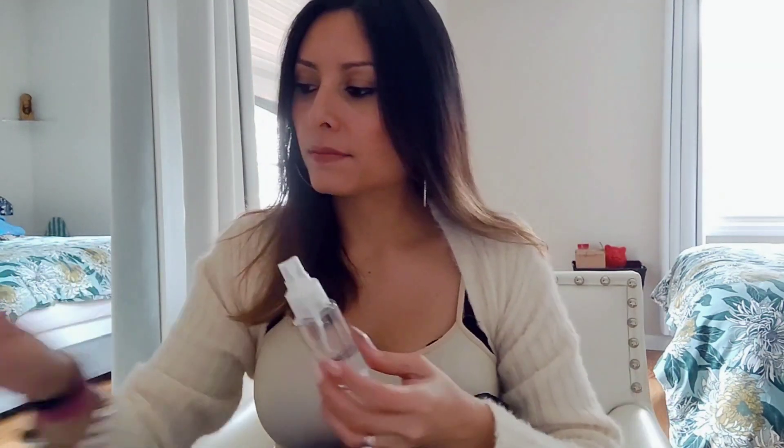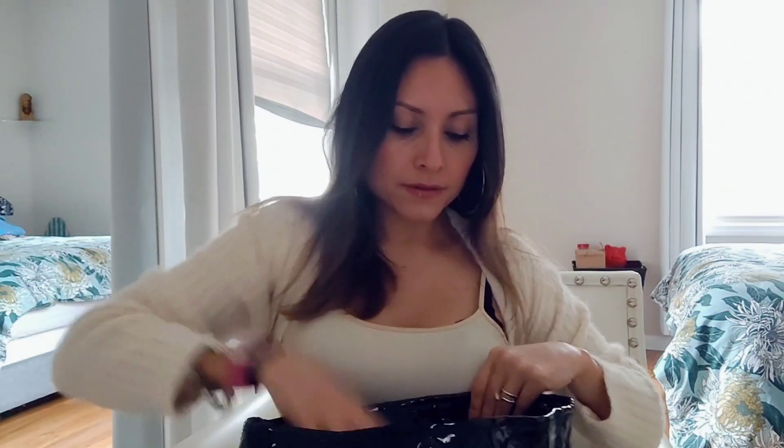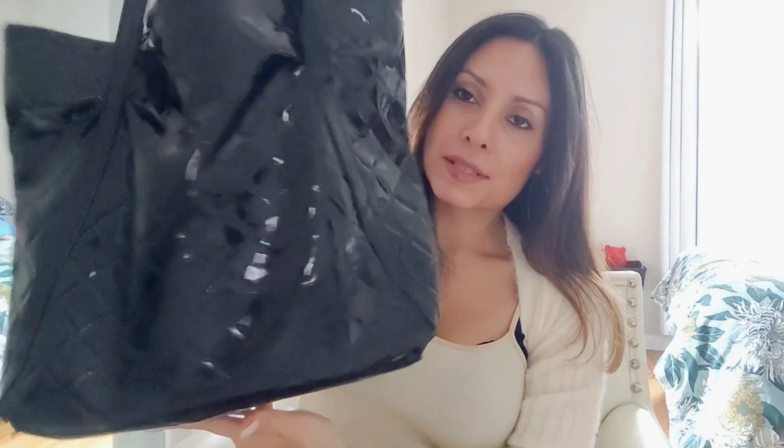So I'm just gonna put everything back inside — makeup, sunglasses, earpods, and a pen. Water. And yeah, that's it. That's pretty much it — that's my bag and what's inside. Alright, thanks! I hope you guys enjoyed. Bye!